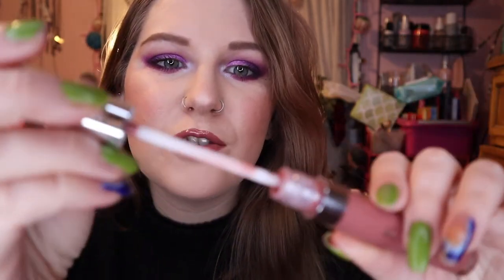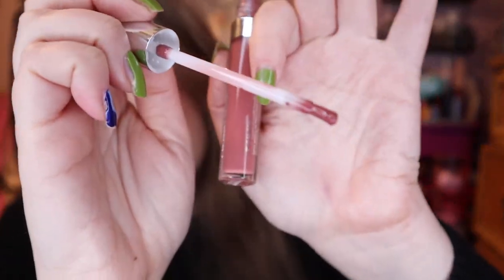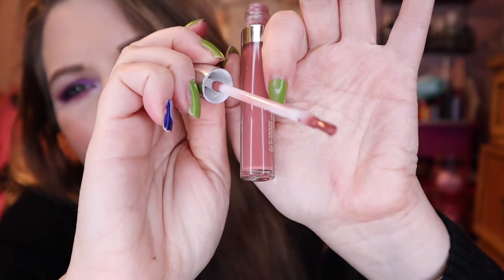I'm wearing the ColourPop ultra glossy lip in the shade Crushing. As I was putting this on I was like, 'I'll definitely be able to declutter this' — I hate the brush, it's this little plasticky bristle brush that just doesn't feel good going on. But I love the color and the finish. I was staring at it thinking I want to find an eyeshadow this color.